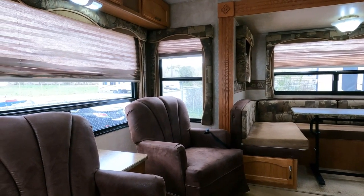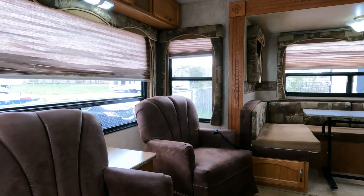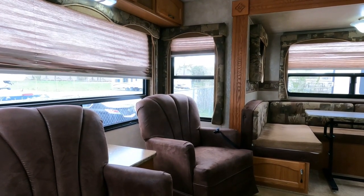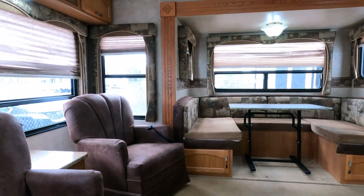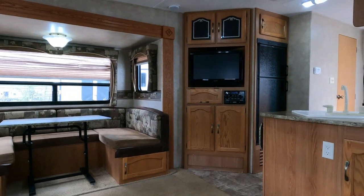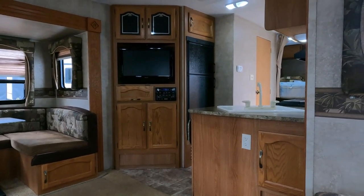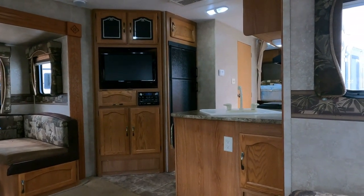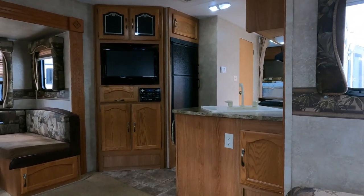Financing available with approved credit, we take trade-ins, and we buy RVs as well — if you've got one for sale, give us a call. We'll even pick it up as long as we can come to a deal on price and it meets our condition requirements. This thing is really nice — I wish they all came in like this. I love a fifth wheel, especially one that's been taken care of. All I did was plug this one into my generator, turn the lights on, and everything's good to go.